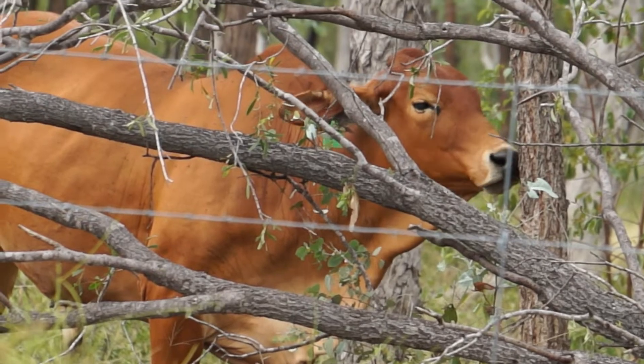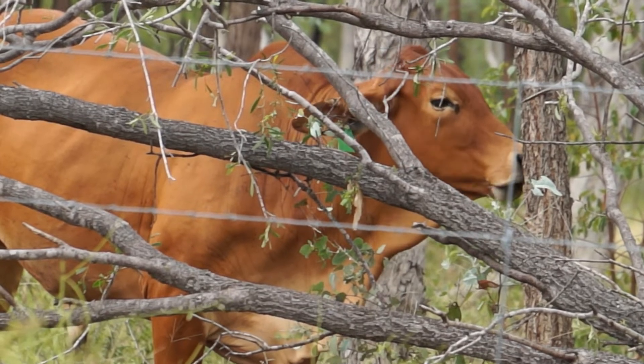We're at Wambiana Cattle Station southwest of Charters Towers. It's a working cattle farm and we bring the students here to do biodiversity surveys across their property.